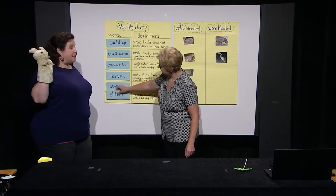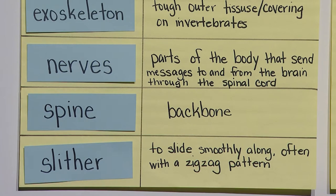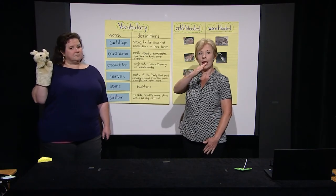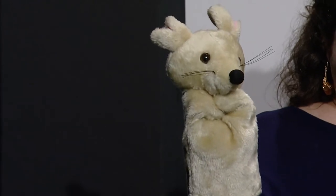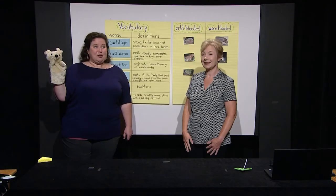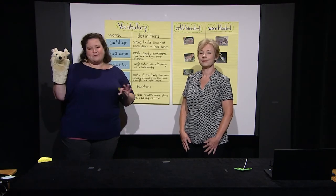Our last vocabulary word is slither. Slither is a verb that means to slide smoothly along, often with a slight zigzag pattern. That's a word I would use to describe how a snake moves. Snakes are predators that eat rats! You are both right — snakes do slither. And Rattenborough, snakes do eat rats. Luckily for you, we have no snakes here with us today.